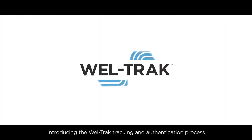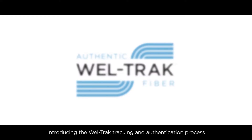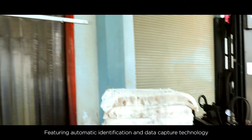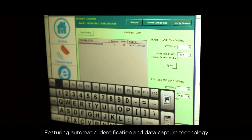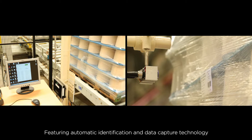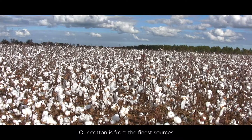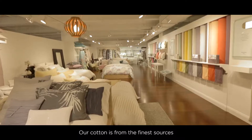In yet another industry-defining initiative, we have implemented WellTrack, an end-to-end tracking and authentication process using state-of-the-art automatic identification and data capture technology. The process tracks the entire supply chain from origin of cotton to the finished product.